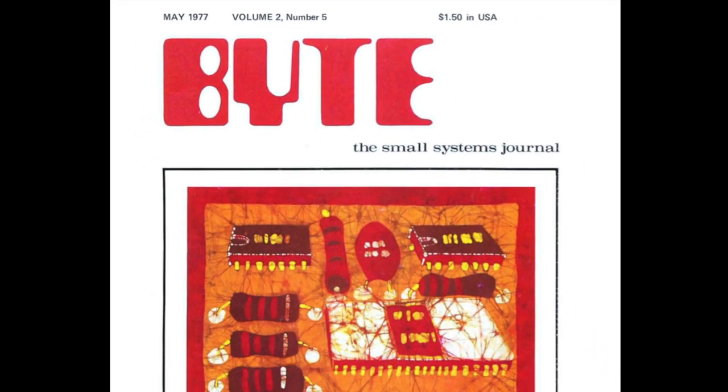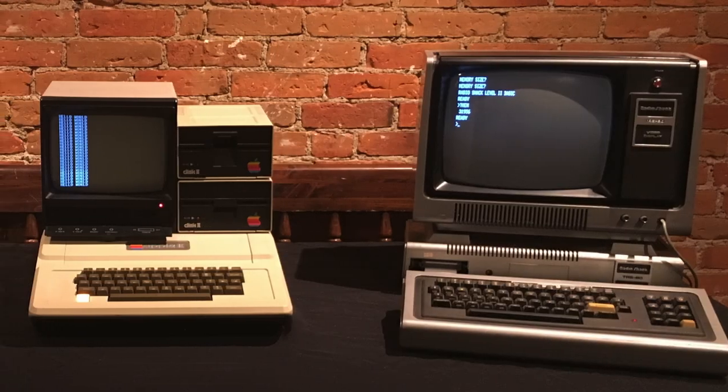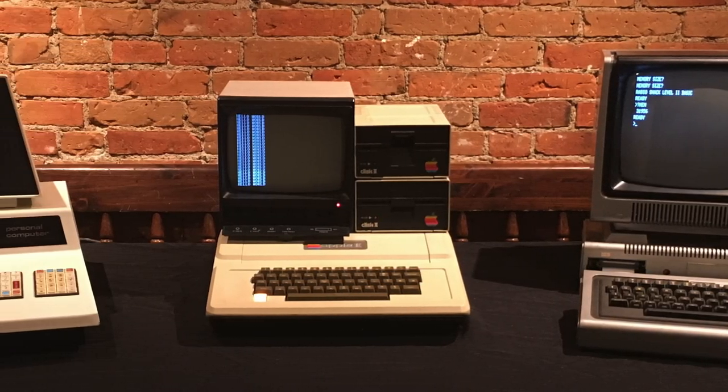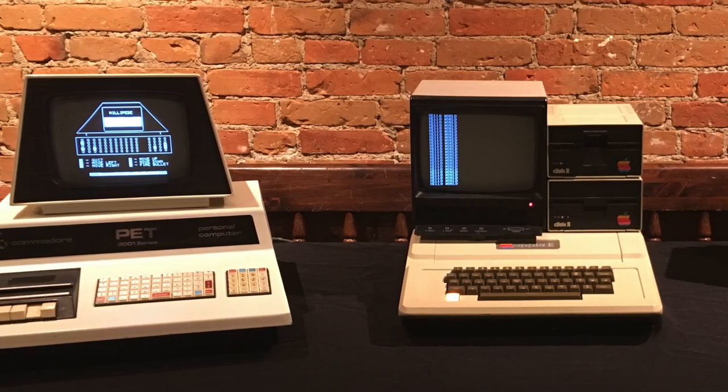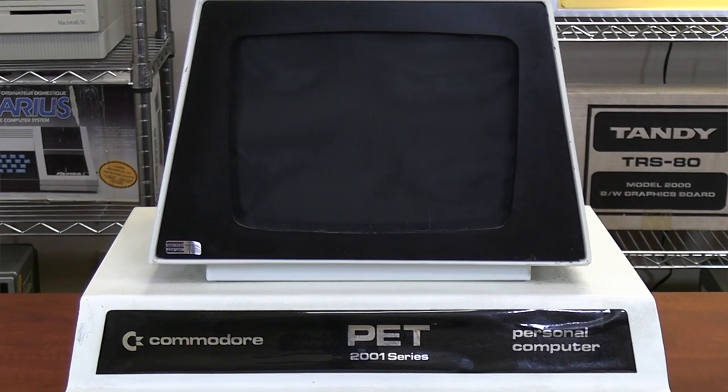Back in 1977, Byte Magazine declared three computers the trinity of computing at the time: the TRS-80 Model 1, the original Apple II, and the Commodore PET. Since I never had the chance to play with a Commodore PET when I was a kid, I get two today.